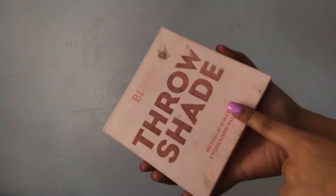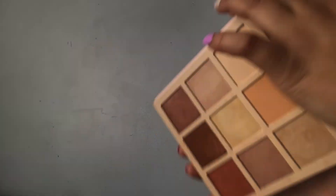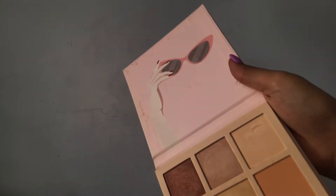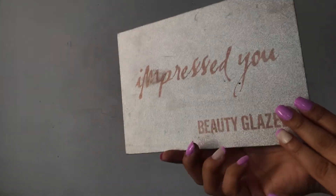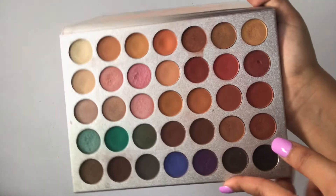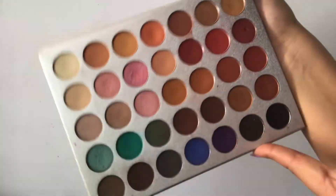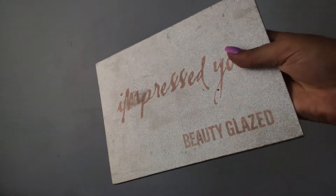Next I have this Beauty Intuition palette — I honestly use this as highlighter rather than eyeshadow. It's a beautiful palette and the top is super cute with sunglasses on it. I got this from 5 Below. The last big palette I have is the Impress You Beauty Glaze palette — another one of my favorites. This is kind of like the knockoff of the Jaclyn Hill palette. The colors are so pigmented and I absolutely love it. I got this off Amazon and highly recommend it.